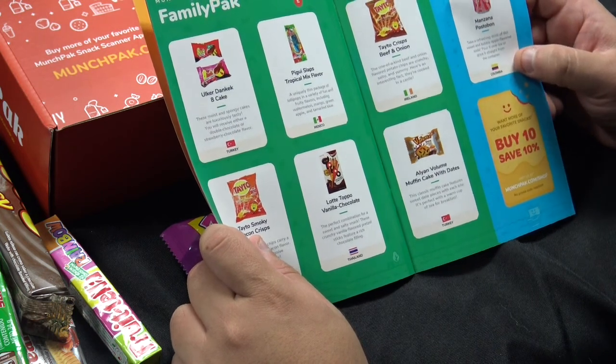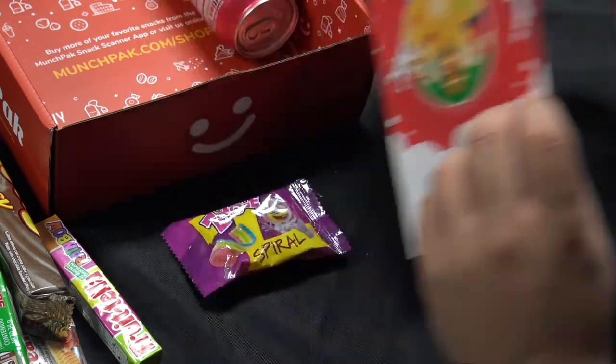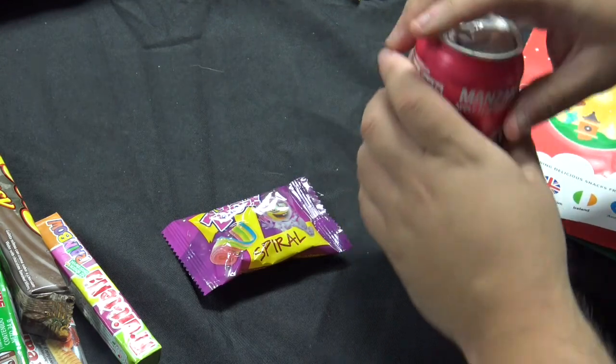The drink is from Colombia. It's called the Manzanza Postobon and it's an apple-flavored soda. Pour it over ice or drink it straight from the container. That sounds pretty good — I like apple-flavored things.